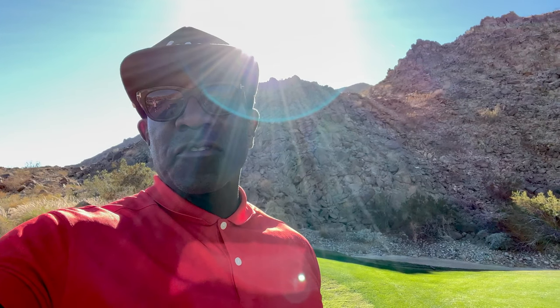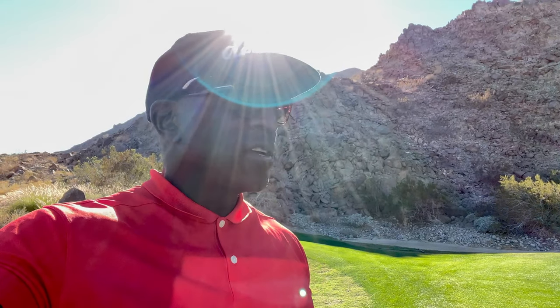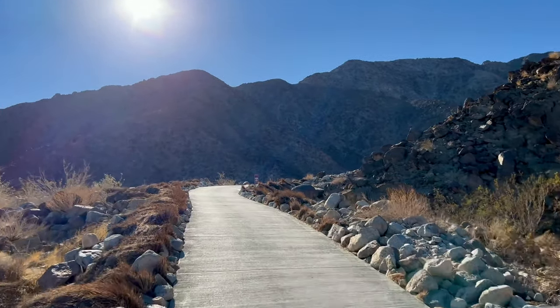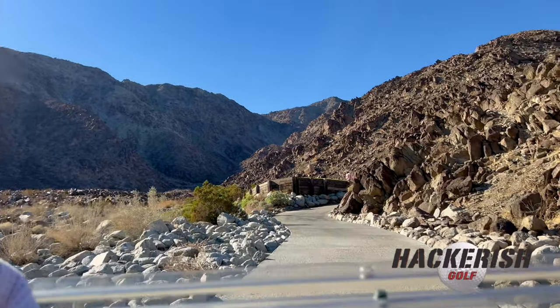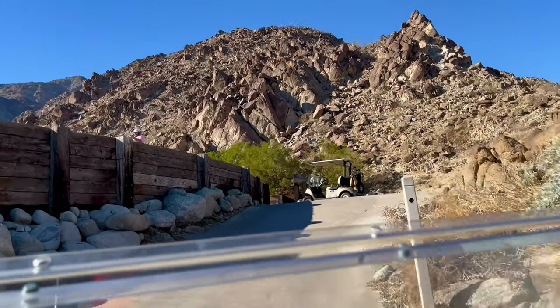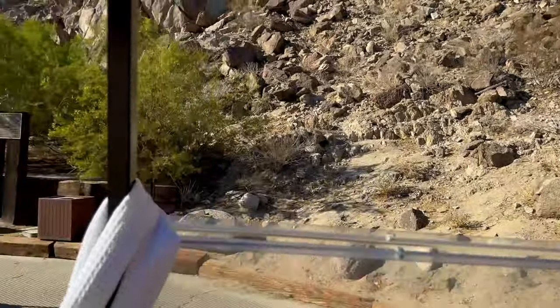Thank you guys for watching Hackerish Golf from the Creators' Cup California, the PGA West Pete Dye Mountain Course. It's been fantastic. Please give me the thumbs up, subscribe, hit that notification bell so you get notified every time Hackerish Golf drops a video. This is a really nice course, guys — if you ever get a chance, make sure you come out to PGA West. They have a number of courses and it's pretty fantastic. The back nine is really nice — we're up in the mountains and it's gorgeous.